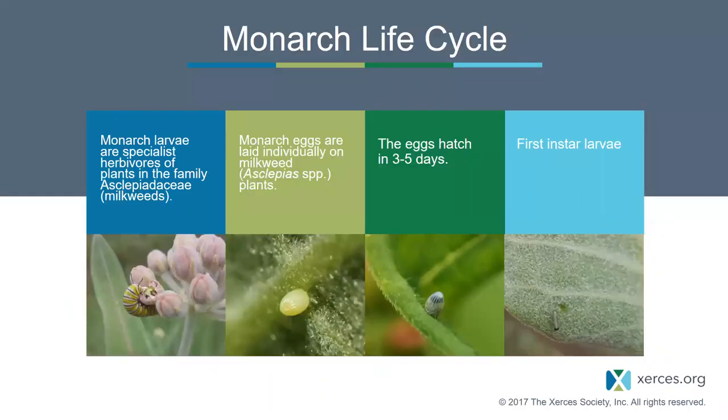Jumping right into the monarch life cycle: monarchs rely on milkweed as their host plant—it's the only food monarch caterpillars can eat to develop into butterflies. They're specialists of the plant family Asclepiadaceae. Monarch eggs are laid individually on milkweed plants by adult females. A few days later, the egg becomes clearer and you can see the head capsule, which is that dark area near the top of the egg—that's an egg about to hatch.